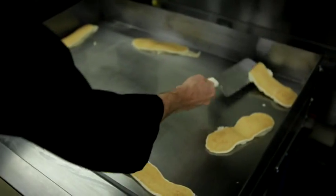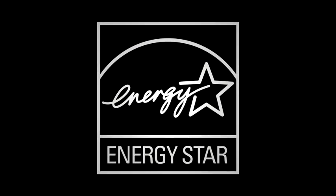One of the important features that our customers are looking for is energy efficiency. The RRG gas griddle and the RRE electric heavy-duty griddle are both ENERGY STAR certified products.